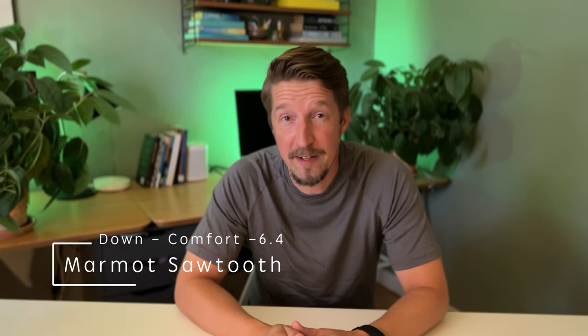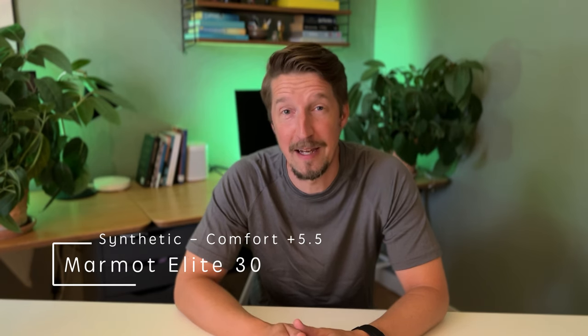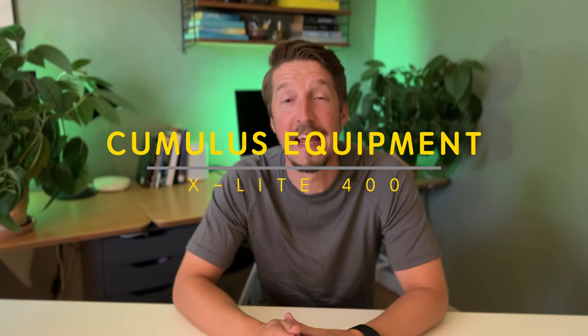Hi. As said, I have a problem. I'm apparently a cold sleeper because the outside temperatures have been okay. So I have two sleeping bags already — one down sleeping bag with a comfort rating of minus 6.6 degrees Celsius, and one synthetic sleeping bag with a comfort rating of plus 5.5 degrees Celsius. In the package I have a sleeping bag that sits right in between. I've ordered the Cumulus Equipment X-Lite 400, with a comfort rating of minus one degree Celsius.